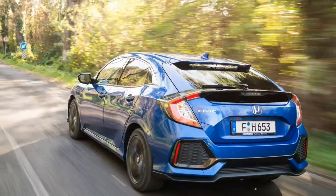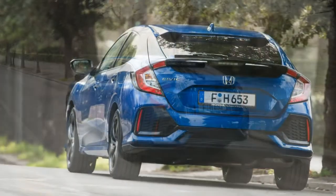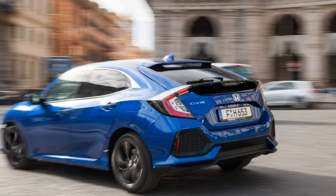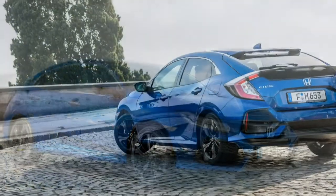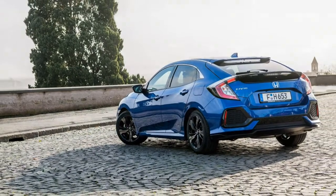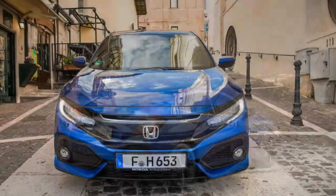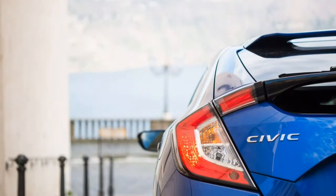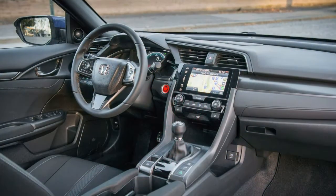Europe's NEDC fuel economy figures are notoriously optimistic, so the Civic ATX official figure of 67 miles per gallon combined — when converted into US gallons — is best seen as a means of comparison with other cars rather than an indicator of real-world performance. That number is identical to what Toyota claims for the 2018 Prius, and it does make the Civic one of the most efficient cars available in Europe.